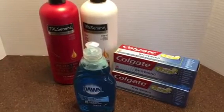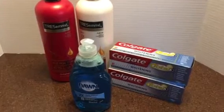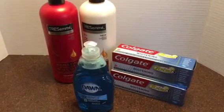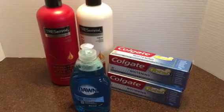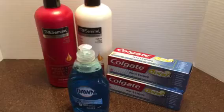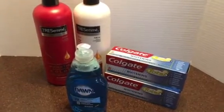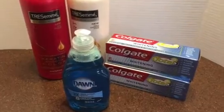Hey everyone, it's Robin. It's Monday March 13th, and I just wanted to share with you a couple of quick deals from CVS this week. I went in actually to get my coupons printed out from the CVS coupon machine, and I figured I'll do these little ones here because they were easy and they were kind of freebies, so I figured I would share them.